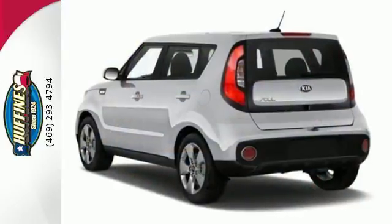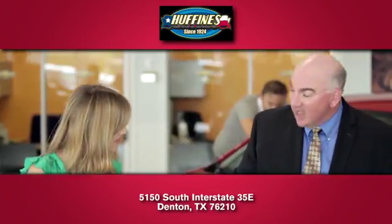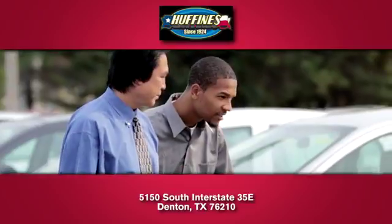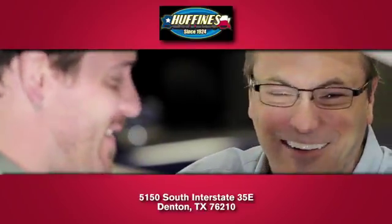Ready to make a big impression, this Soul is waiting for you. At Huffines Kia Denton, you'll love our stress-free sales experience and appreciate our hard-working finance department.